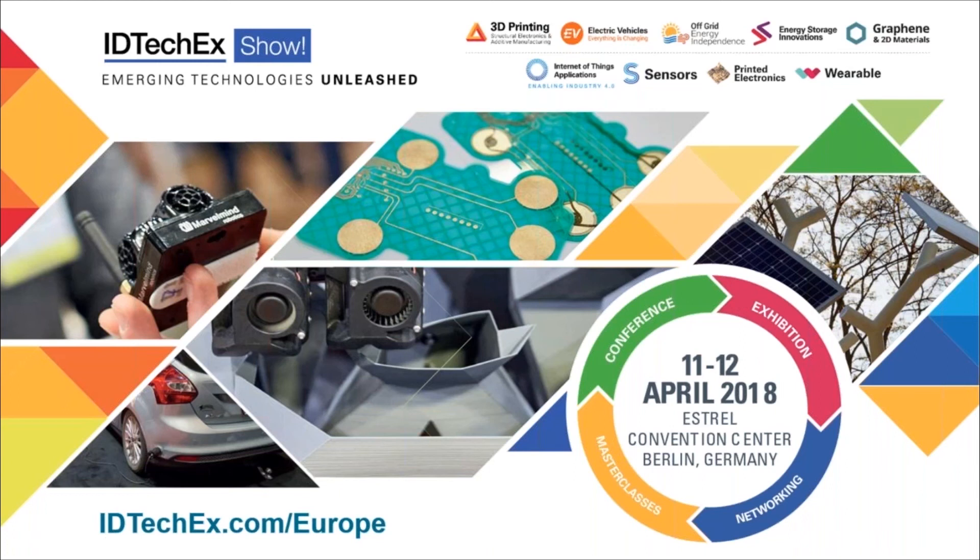Hello, my name is Raghu Das from IDTechEx. Over the next few minutes, I'm just going to tell you a bit about the IDTechEx show. This is an event being held at the Estrell Convention Center in Berlin, Germany on the 11th and 12th of April.